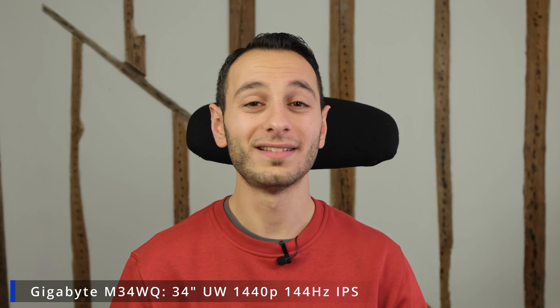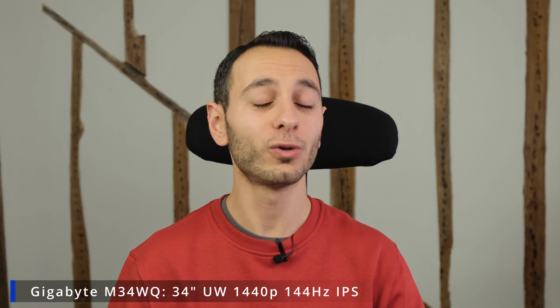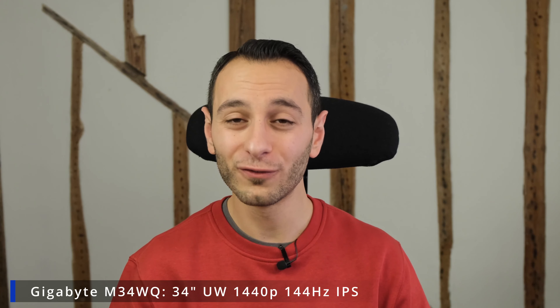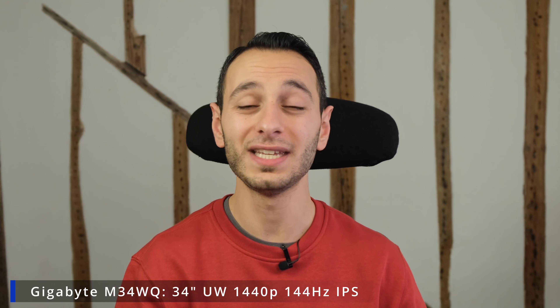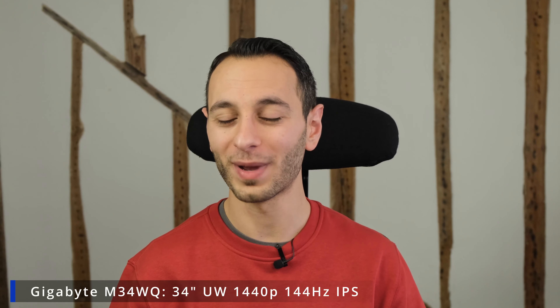Next up we've got the Gigabyte M34WQ. This has a 34-inch IPS panel running WQHD — ultra-wide 1440p — with a 144 hertz refresh rate and better color accuracy compared to the AOC just mentioned. It is a little more pricey at roughly £400, but definitely worthwhile considering if you want a color-accurate 1440p monitor.